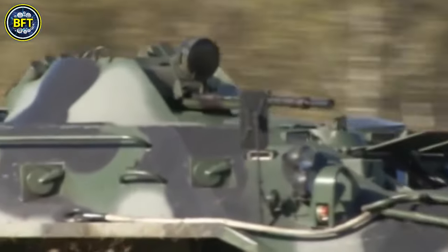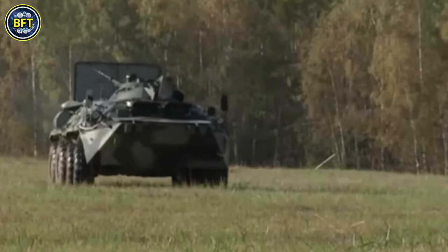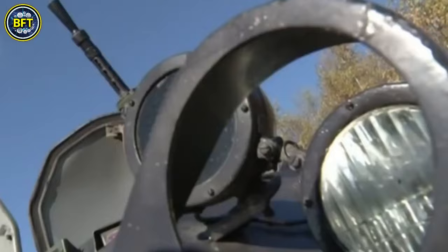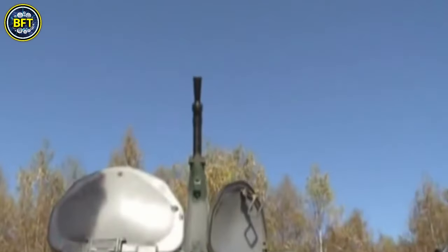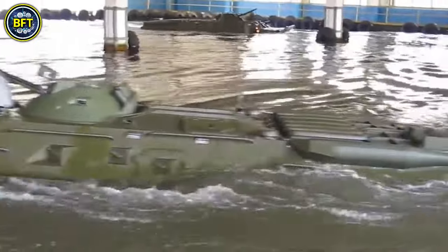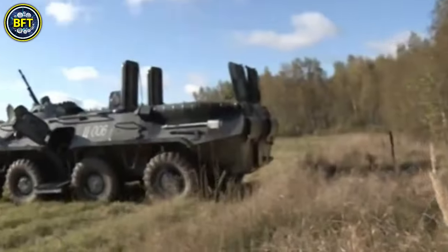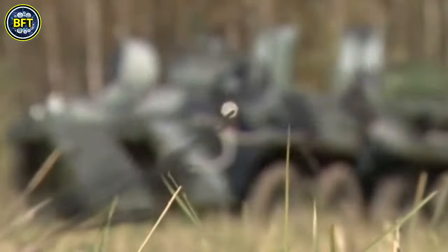The BTR-80 is typically armed with a 14.5mm KPVT machine gun, though some versions feature a 30mm 2A72 autocannon. For secondary armament, it carries a 7.62mm PKT machine gun. The vehicle is powered by a 260-horsepower diesel Kamaz 743 engine, giving it a power-to-weight ratio of 19 horsepower per ton.